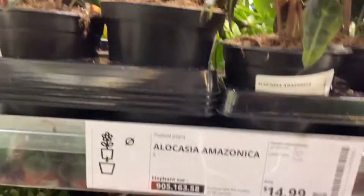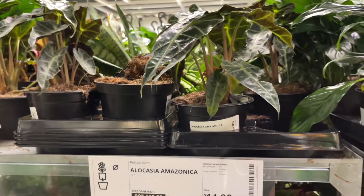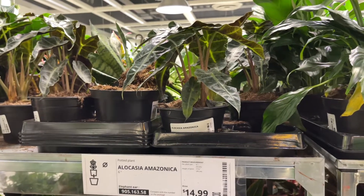Oh, Alocasia amazonica - again, this is the plant that I found for five dollars at Walmart yesterday, or a couple days ago. I don't know what day it was, but we have these here.